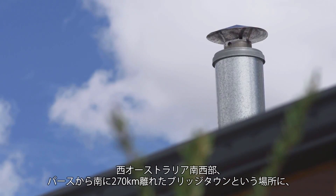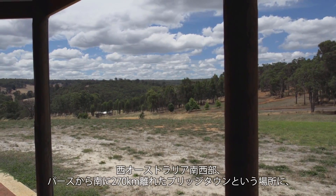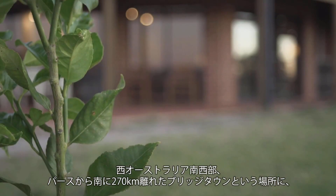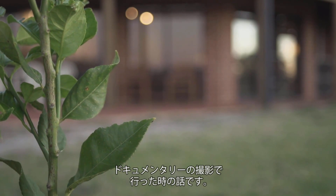I recently travelled to the southwest region of Western Australia — Kangaroo Gully, Bridgetown — located approximately 270km south of Perth, to shoot an upcoming documentary and another time-lapse project.